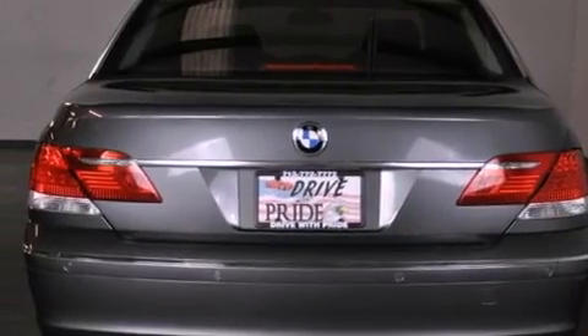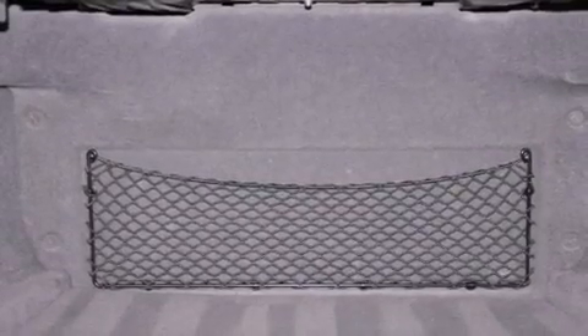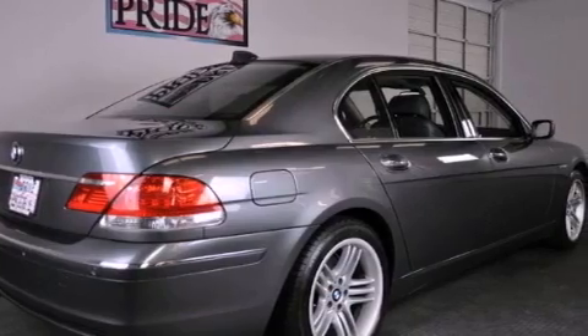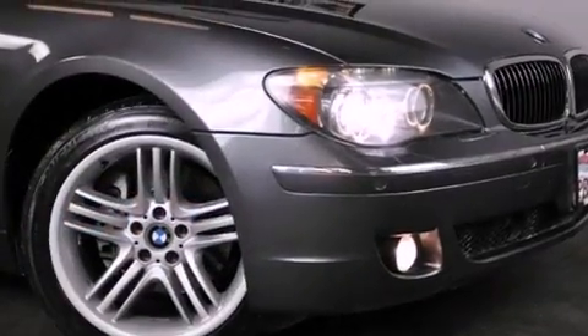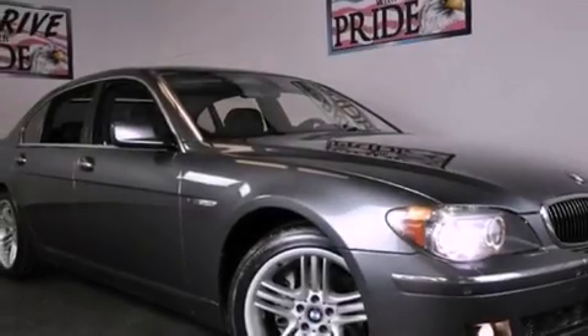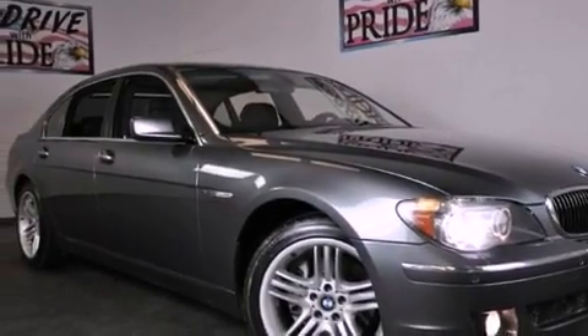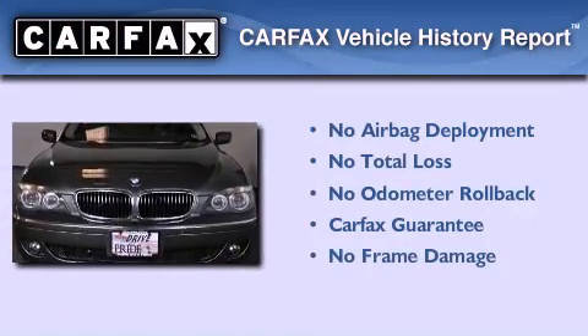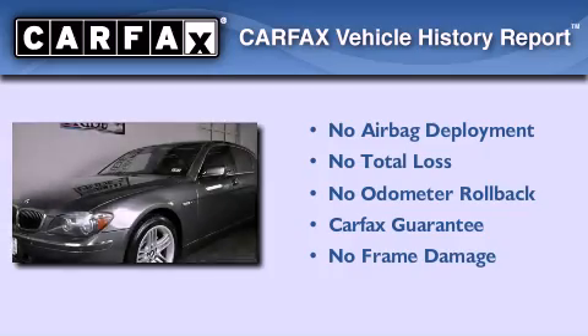The following features are also included: 100% commercial-free Sirius satellite radio, traction control and stability control systems, cruise control, interior wood trim accents, performance tires, variable valve timing, a security system, an anti-lock braking system, air conditioning with automatic climate control, and alloy wheels. Not to mention that this BMW qualifies for the Carfax buyback guarantee.